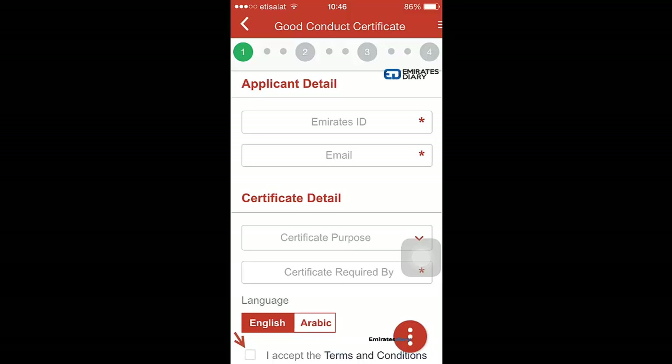'Certificate required by' refers to who requires the certificate — maybe your new employer, company ABC, or an embassy processing your citizenship application. You can enter whatever applies. 'Language' refers to whether the certificate will be in Arabic or English.